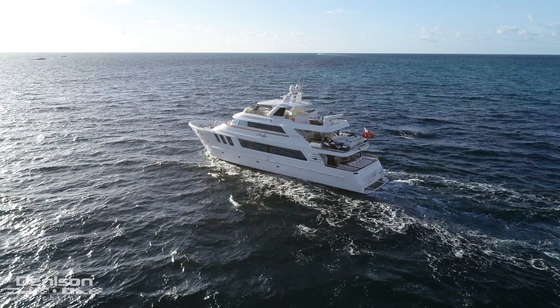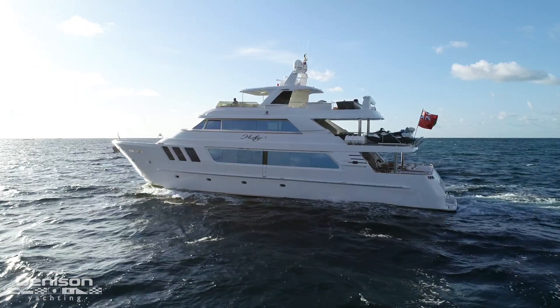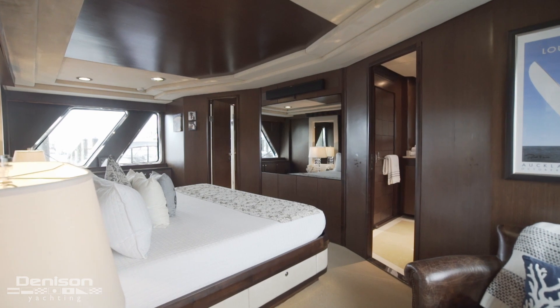My name is David Johnson and I came to Nassau to take you on a walkthrough of a very special yacht named Hiatus. She's a 98 MCP Europa commissioned in 2008. She has five spacious staterooms and sleeps 10 guests.